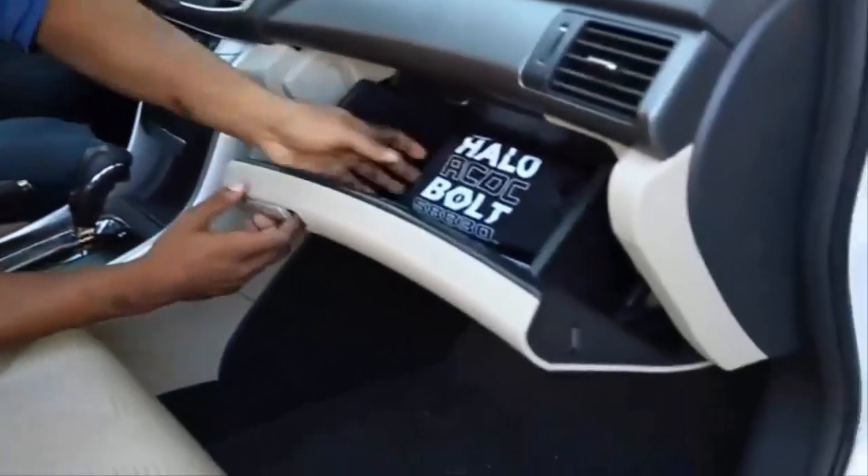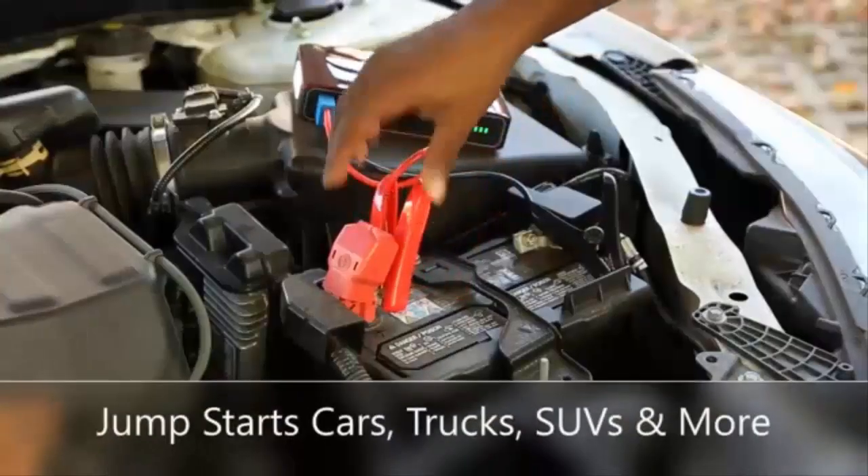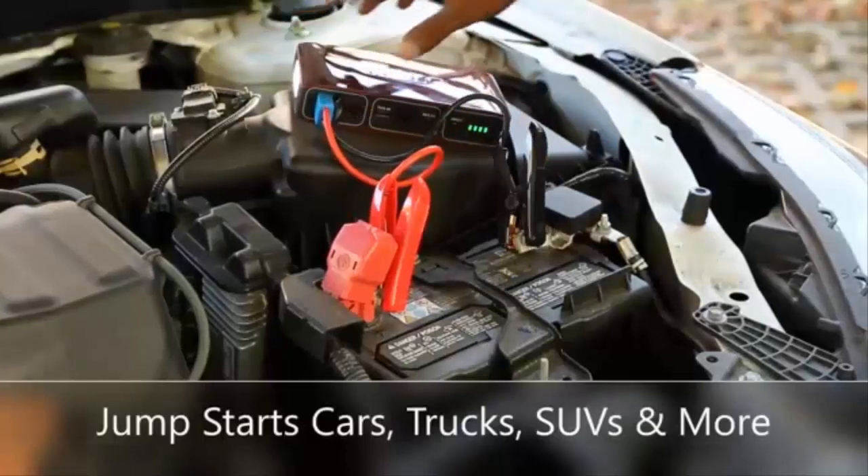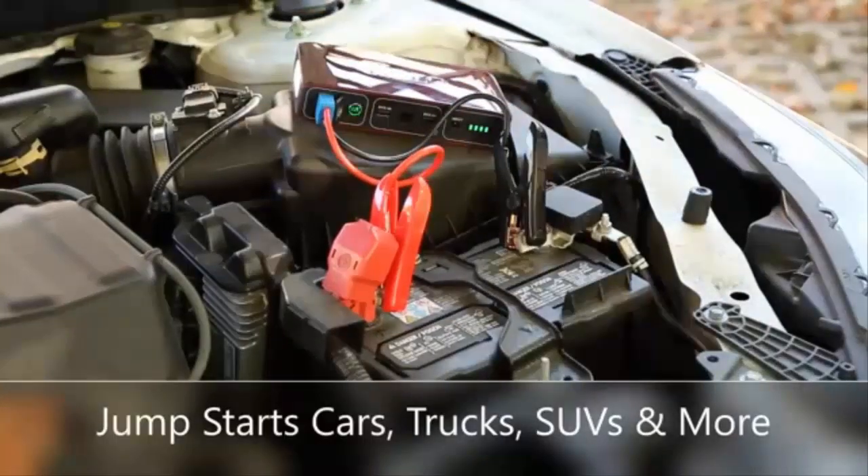If you are looking for the best portable laptop charger, this video is for you. Here are the 5 best portable laptop chargers. Don't forget to check the link in the description for pricing.